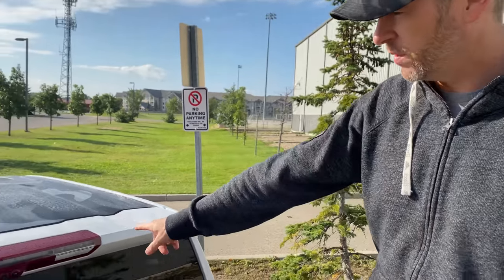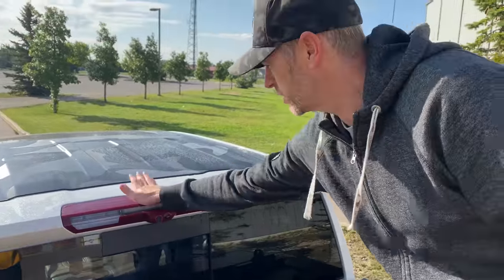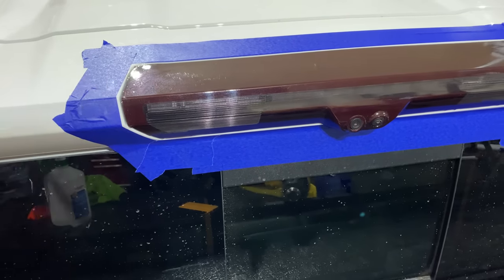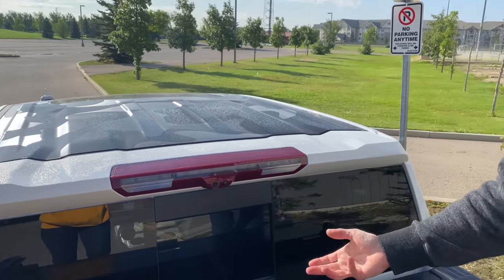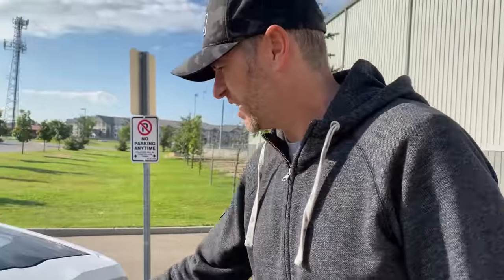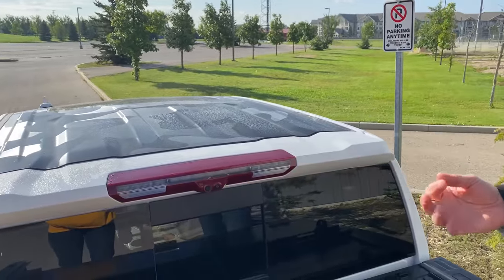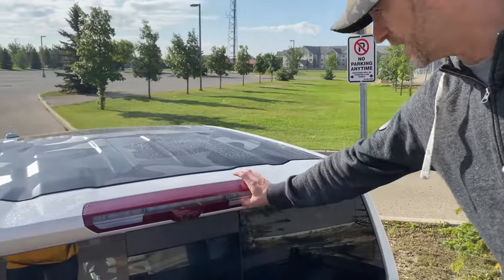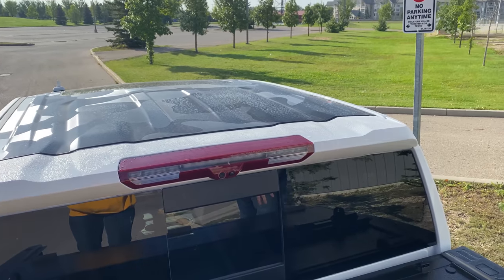Here's another annoying thing. I had this tinted and then removed it because I'm planning something different. The reason I tinted it in the first place is this red does not match the taillights, doesn't match the red tow hooks, and doesn't match the red in the AT4 logo — it's just really out of place. Why didn't they make it black, or at least the same red as the taillights? I'm going to retint it darker, but I think I'll do a cutout for the lights.